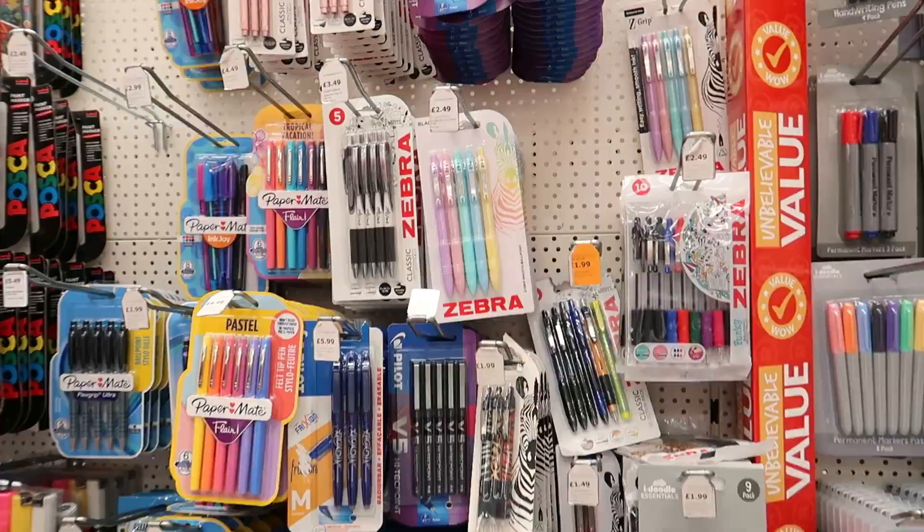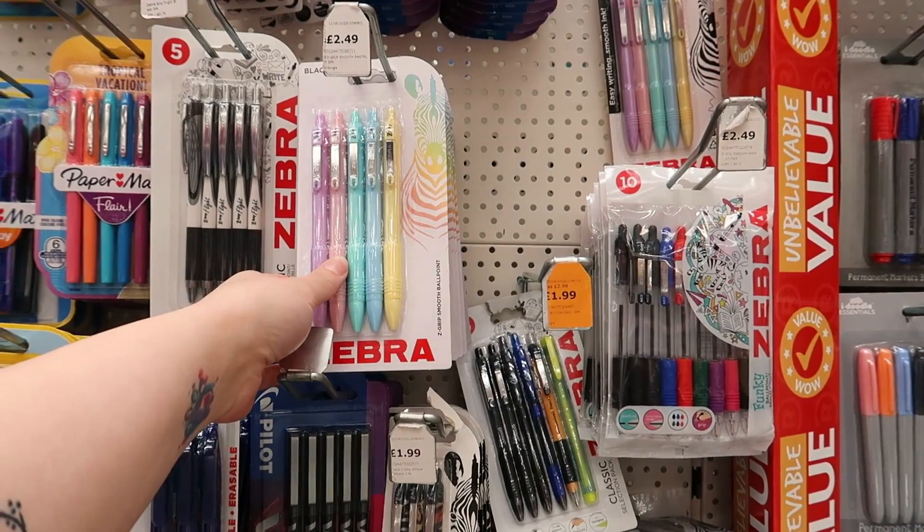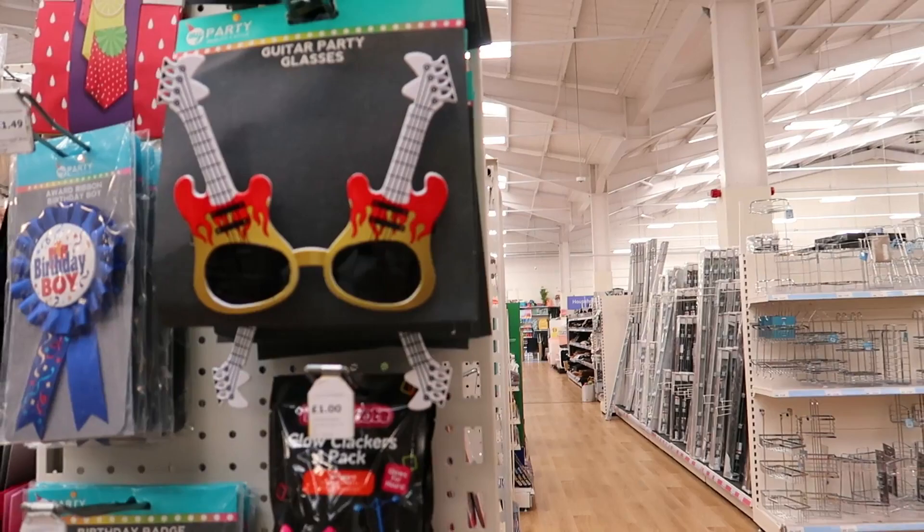Stationery time! I love Zebra pens — pastel ones for £2.45 and rose gold ones for £2. There's also Paper Mate. Let's have a look at the party stuff — guitar party glasses for £2. Birthday board, 'It's my birthday' badge, and a birthday girl badge as well.